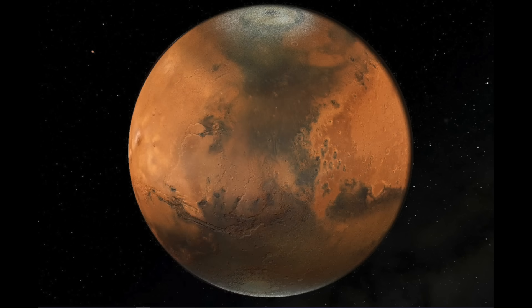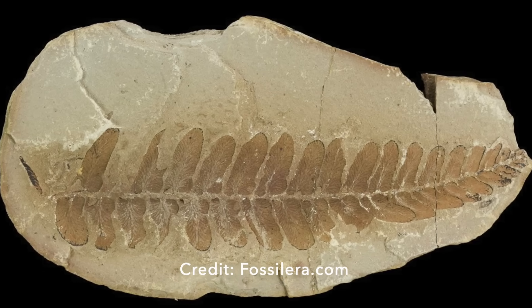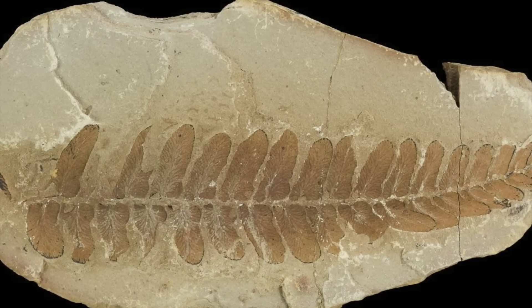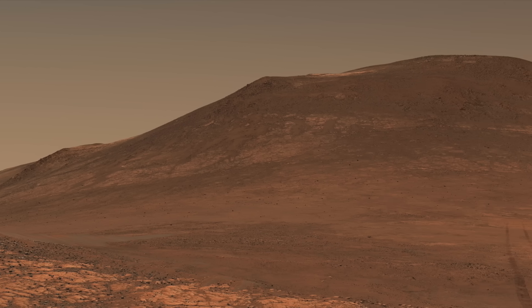Even on Earth, the most habitable world we know of, it took billions of years just to make a leaf. Still, you never know what else Perseverance might find in its exploration of Jezero Crater.